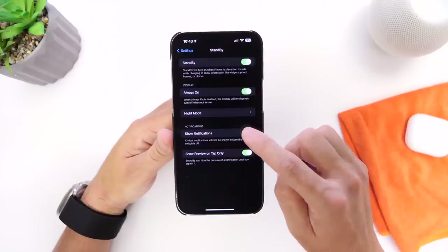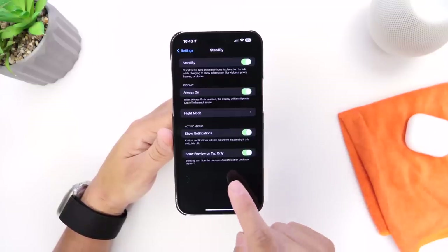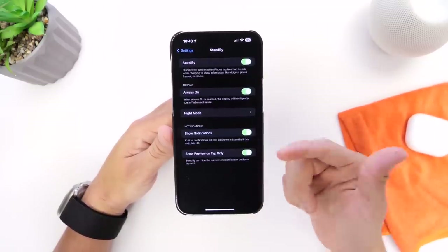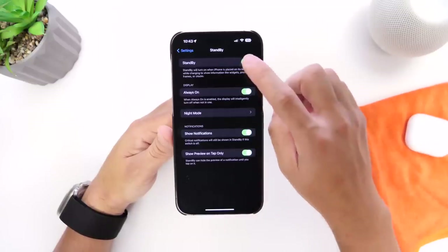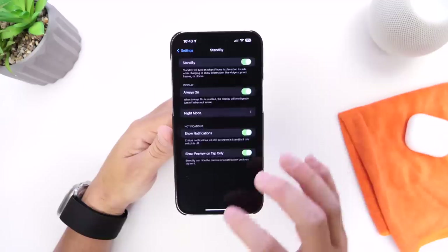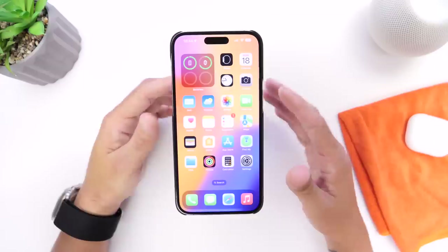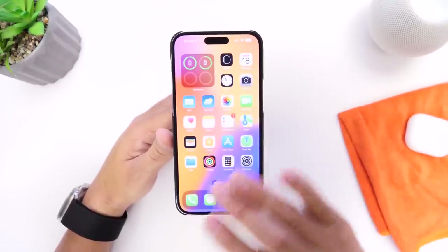Under Standby settings, you have Show Notifications — if you don't want notifications, you can turn that off entirely. You also have a 'Show Preview on Tap Only' option, so when a notification comes in while your iPhone is on standby, you tap it to see the notification content. If you want to turn off Standby completely, you can do that right here to disable the feature from enabling every time you prop your iPhone on a dock.